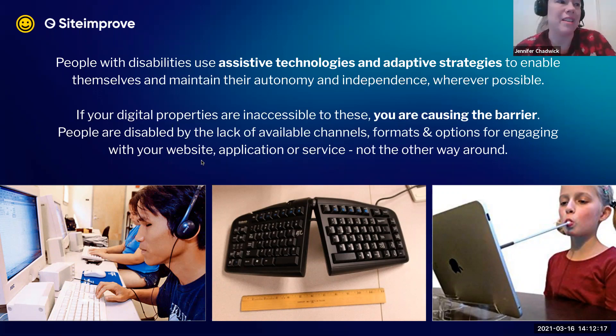People have been adapting to a world that has been socially and technically exclusive all this time. We're now in the process of having the opportunity to change that and make a real difference — and the final change is with your sites, your content, and your documents.